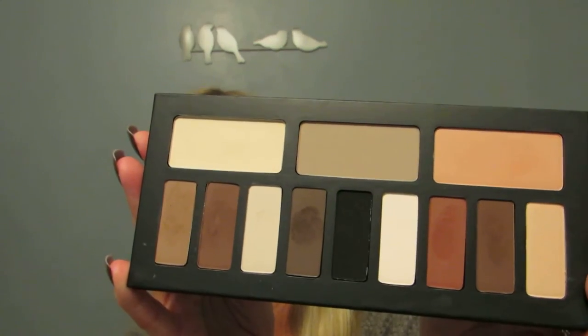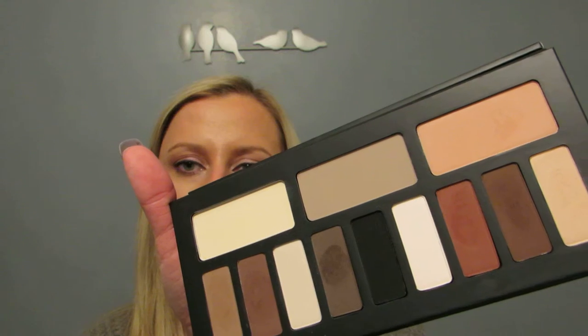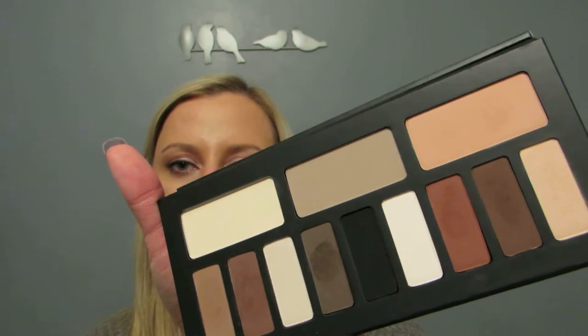The Shade and Light eye contour palette — you see it everywhere on YouTube — has gorgeous packaging. It's thick cardboard and you feel like a total rich person holding it — luxurious. You open it up to a nice big mirror and then the shades themselves. I don't feel like they ever come across accurately on camera, even in other videos I've watched — they're more true in real life.